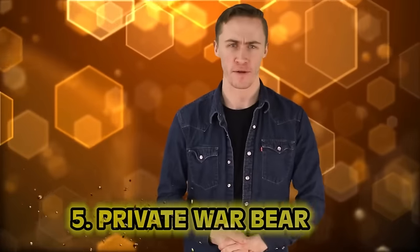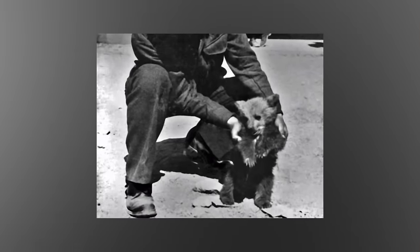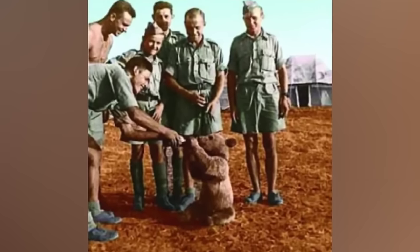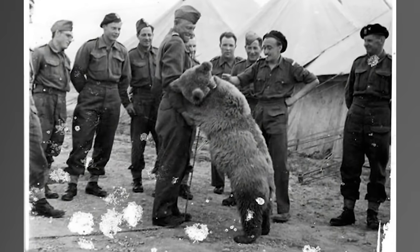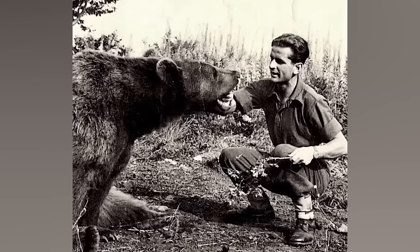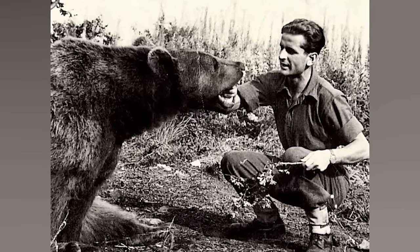Number five: Private Wojtek. It wasn't just humans who took part in World War II — mules, dogs, pigeons, horses, and bears. Soldiers in Poland came across a bear cub on the side of the road whose mother had been killed by hunters. One soldier decided to raise the cub as his own and named him Wojtek. Wojtek was trained and eventually enlisted in the Polish army so he could legally board a British transport ship. He was given his own paybook, serial number, and the rank of private. He bunked with soldiers, loved beer and cigarettes, and helped transport heavy boxes of ammunition.